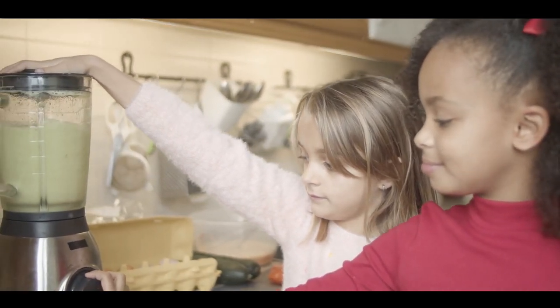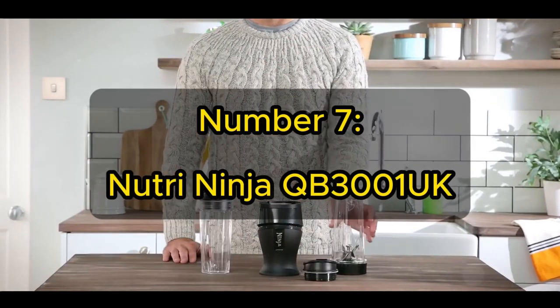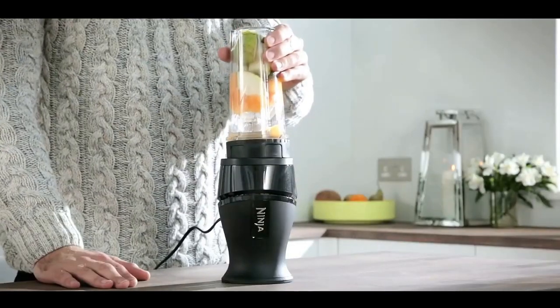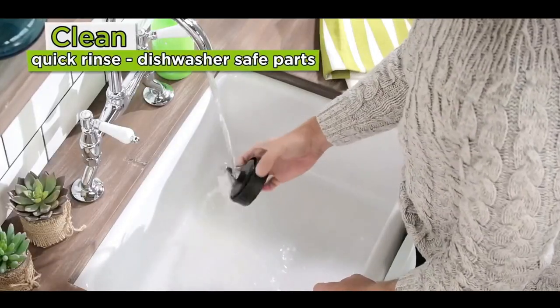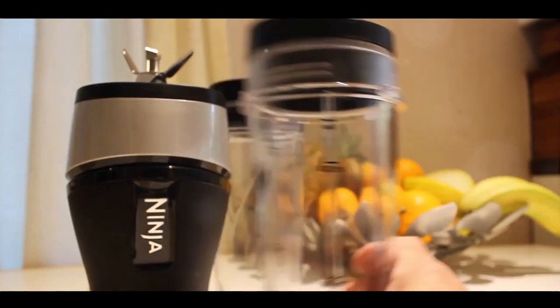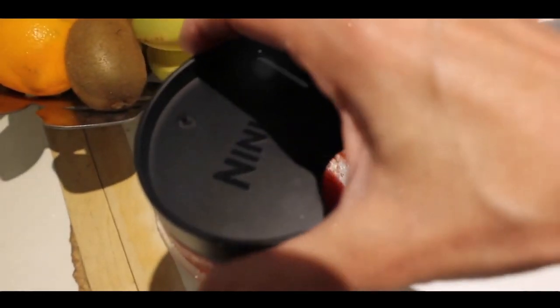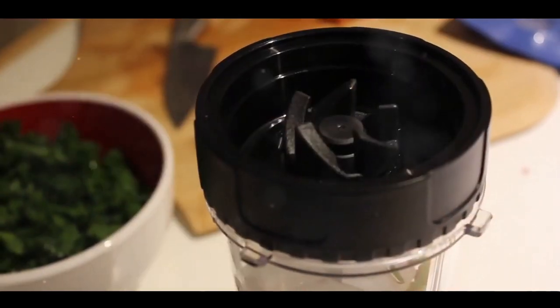Coming in at number 2, we have the Ninja Foodi Power Nutri Blender 2-in-1 with Smart Torque and Auto IQ CB100 UK. This blender isn't just for satisfying your smoothie cravings — it brings advanced technology right into your kitchen. The Ninja Foodi Power Nutri Blender stands out for its performance thanks to its Smart Torque technology, which ensures high-speed, consistent blending regardless of how full the container is, eliminating interruptions and the need for manual stirring. Smoothies, thick shakes and even nut butters come out perfectly blended. Its Auto IQ functionality offers pre-set blending patterns that take the guesswork out of your culinary creations — just press a button and you're free to focus on other tasks.